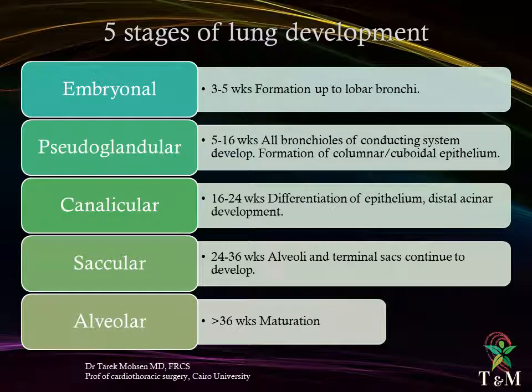Five stages of lung development: embryonic stage, from the third to fifth week — formation up to lobar bronchi. Pseudoglandular, from the fifth to the sixteenth week — all bronchioles of conducting system develop with formation of columnar cuboidal epithelium. Canalicular, from the sixteenth to the twenty-fourth week — differentiation of epithelium and distal acinar development. Saccular, from the twenty-fourth to the thirty-sixth week — alveoli and terminal sacs continue to develop. Alveolar, after the thirty-sixth week — maturation occurs and continues in postnatal life.